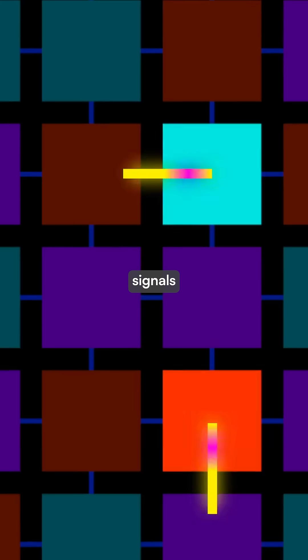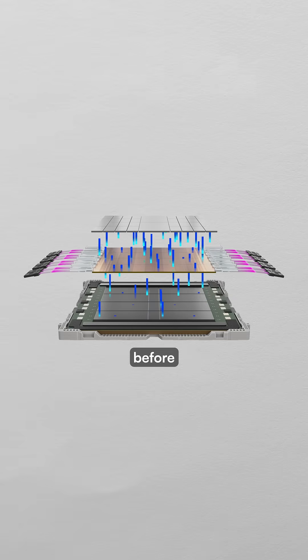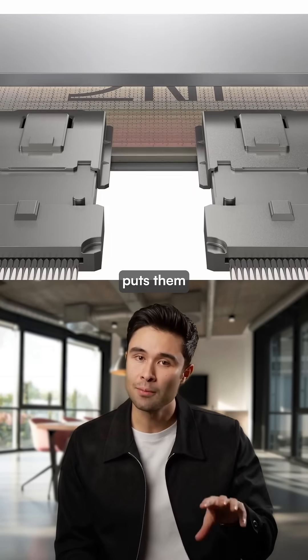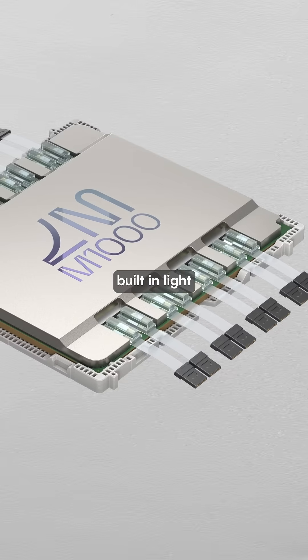The technology works by converting electrical signals into laser light that travels through tiny glass pathways at light speed, before converting back to electricity where it's needed. Unlike other companies that add optical connections beside processors, Light Matter puts them directly underneath using a special silicon layer with built-in light circuits.